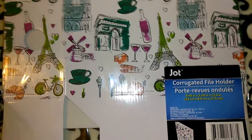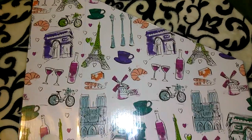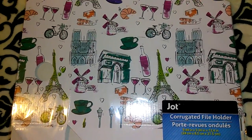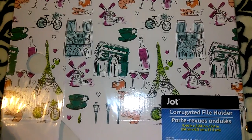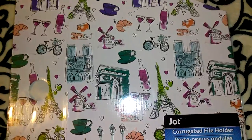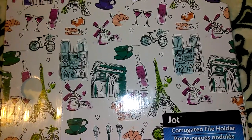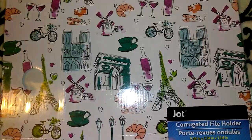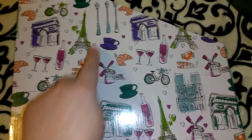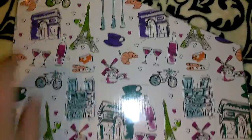The first thing I have to show is this super cute Jot corrugated file holder. I didn't even know we had these — someone brought them through my line and I put two aside, but I forgot about them and they got put back. By the time I made it to the aisle I could only get one. I'm going to keep my eyes peeled for more. It's got a Paris theme — the Eiffel Tower, wine, baguettes, lights, a little bike with a basket.